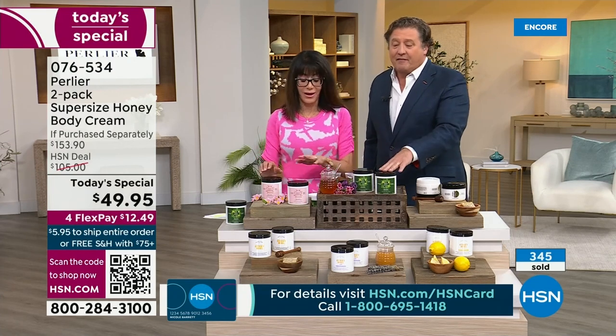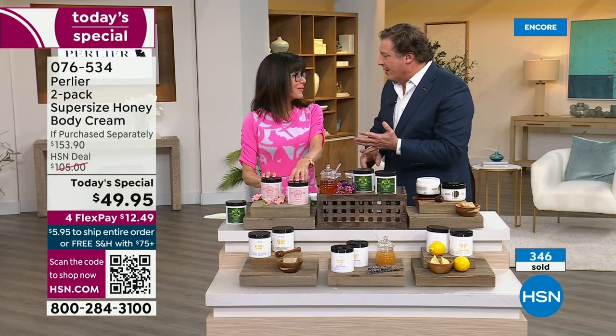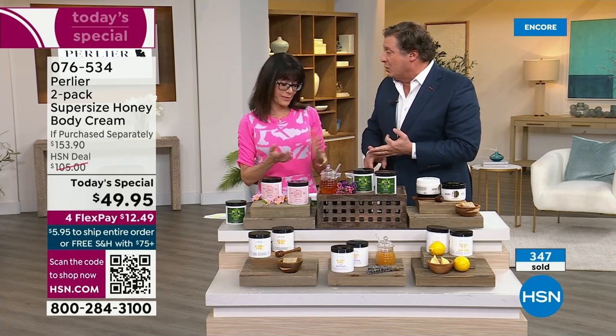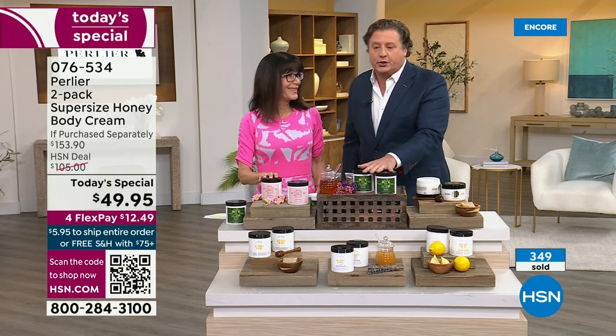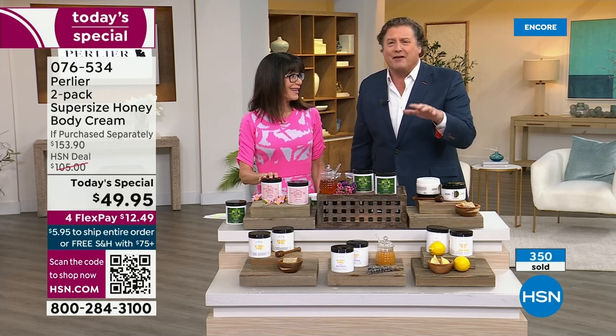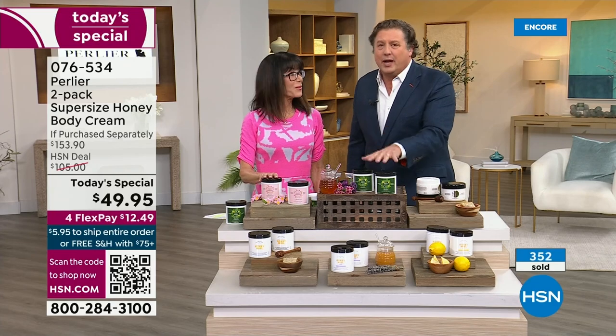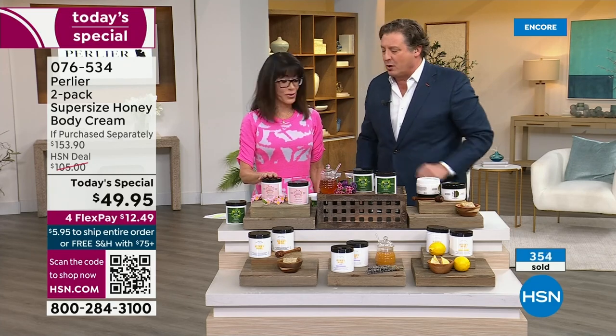Nurses can't wear fragrance to work normally. Doctors can't. Teachers can't most of the time. This could be your go-to, and it comes from one of the rarest honeys you've ever seen in an area of Italy. I really hope you guys get to try our brand new Honey Dew Honey collection.